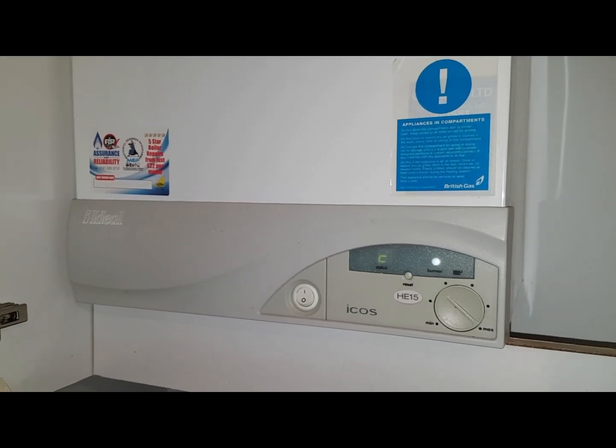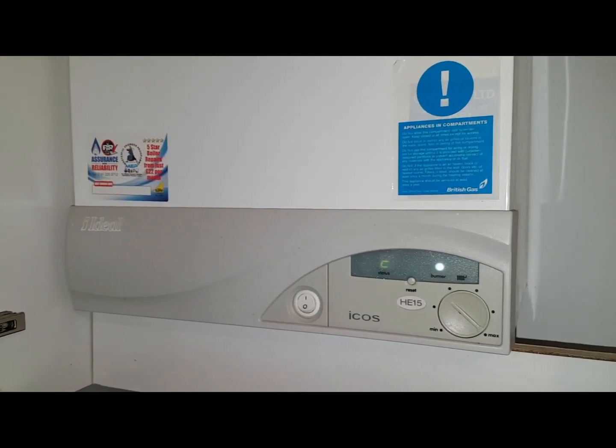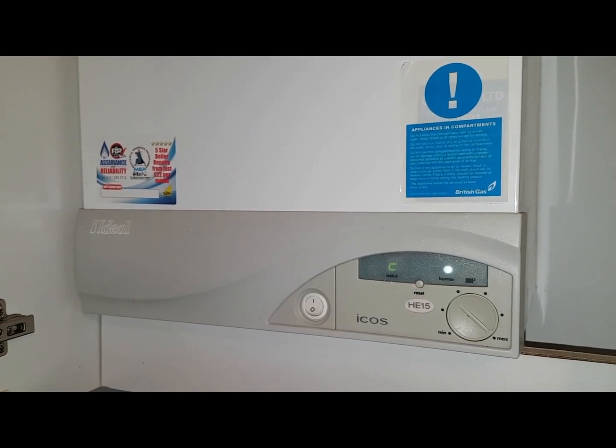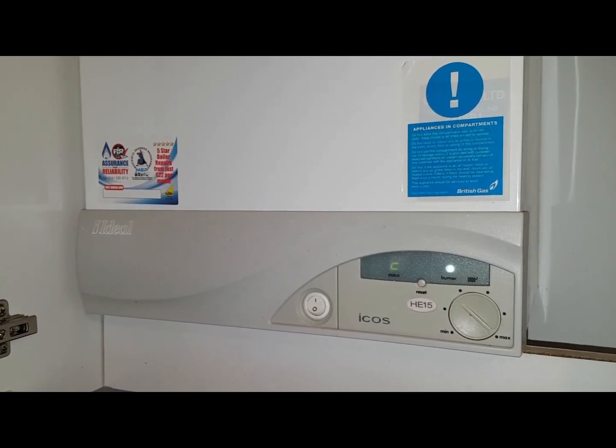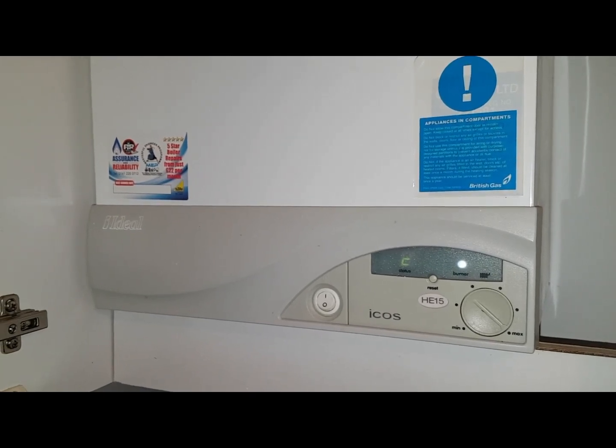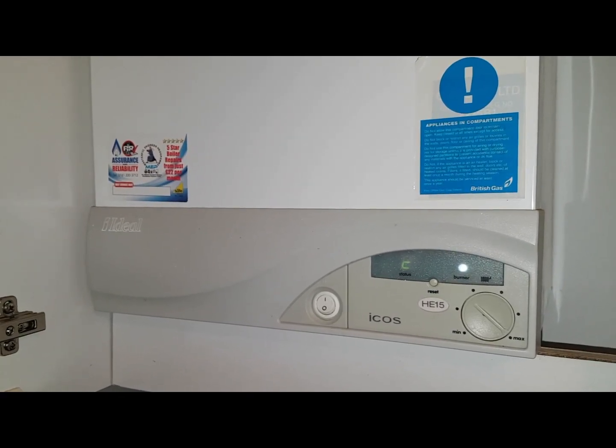Right, here's the second question — listen carefully. The boiler is fired, now listen carefully.